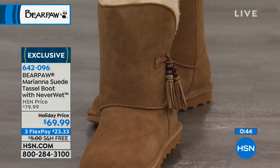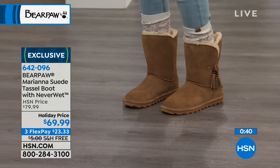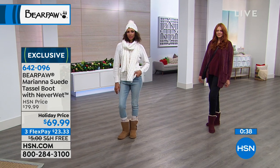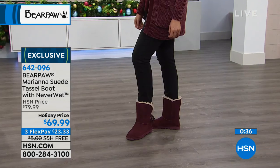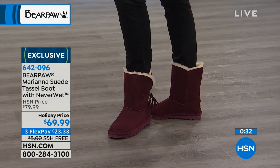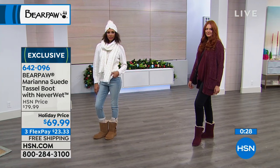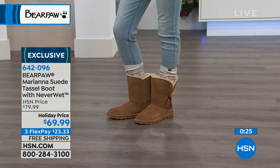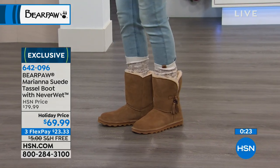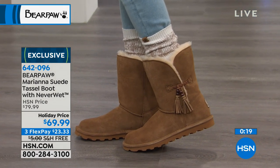Do you wear socks with your Bear Paw? Right now I have little tights on, but normally I don't. I have about seven pairs of Bear Paw boots because I'm very fortunate to know the president and he sends me some every now and then. There's a pair that I have beside my bed that are my go-tos. I slide into them all the time — just ease of comfort.